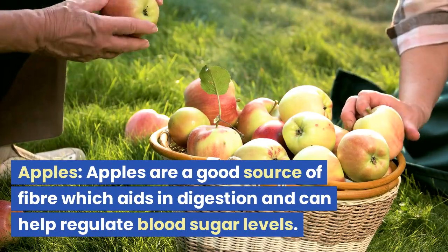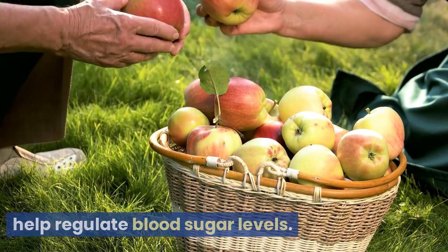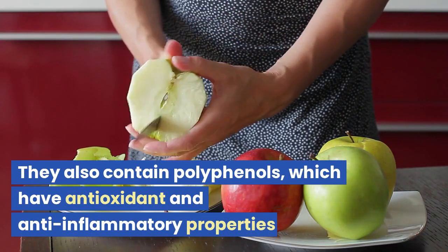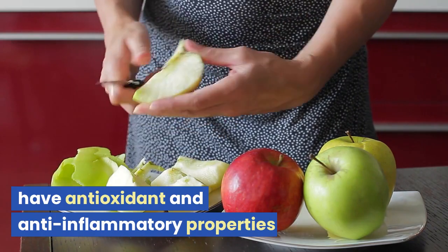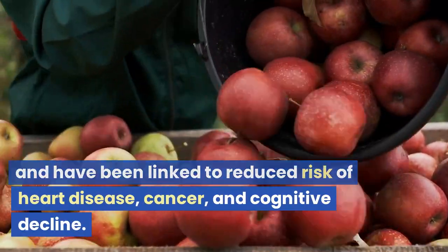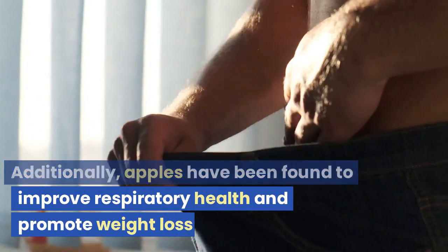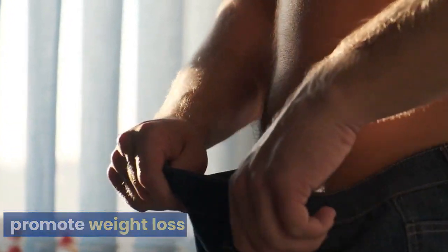Apples are a good source of fiber, which aids in digestion and can help regulate blood sugar levels. They also contain polyphenols, which have antioxidant and anti-inflammatory properties and have been linked to reduced risk of heart disease, cancer, and cognitive decline. Additionally, apples have been found to improve respiratory health and promote weight loss.